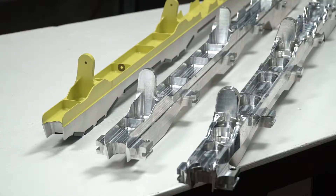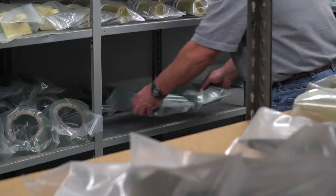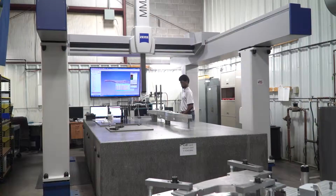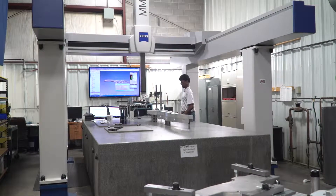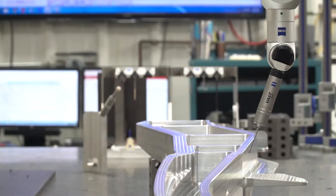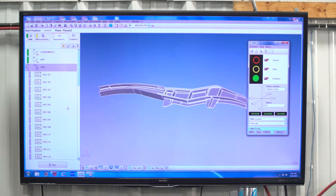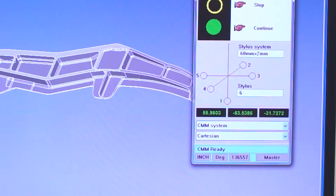Our team and equipment play an extremely important role in maintaining our proven record of quality and delivery performance. Tech Manufacturing utilizes a scanning tip probe Zeiss Coordinate Measuring Machine, or CMM, operating on the latest Calypso computer-aided inspection software to support our quality control processes.